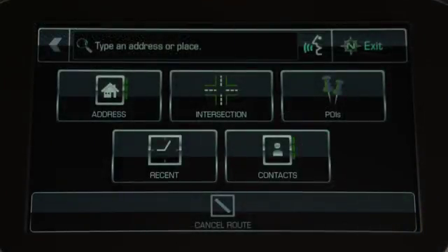From the destination landing page, you can find recent destinations, contact addresses, or find points of interest, or POIs.